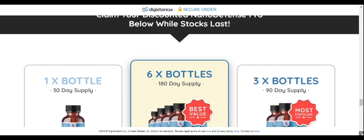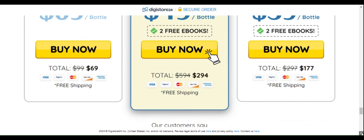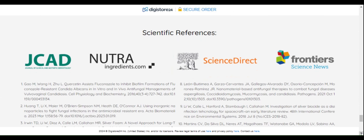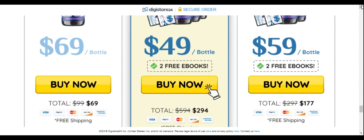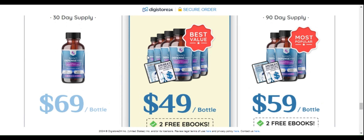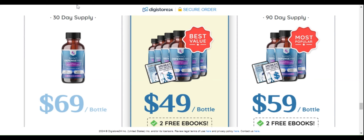Nano-silver has antimicrobial and anti-inflammatory properties. Nano-curcumin is an antioxidant and anti-inflammatory that protects the skin from free radicals. Nano-quercetin strengthens the immune system and protects the skin from free radicals. Luteolin is an antioxidant and anti-inflammatory that protects the skin from free radicals and improves elasticity. Deoxyribonuclease assists in wound healing.